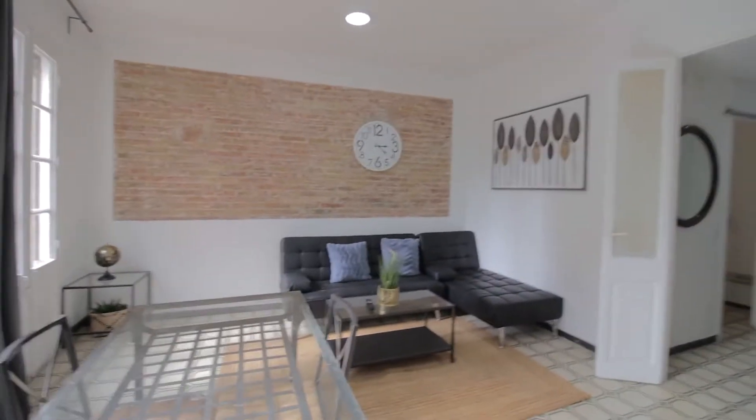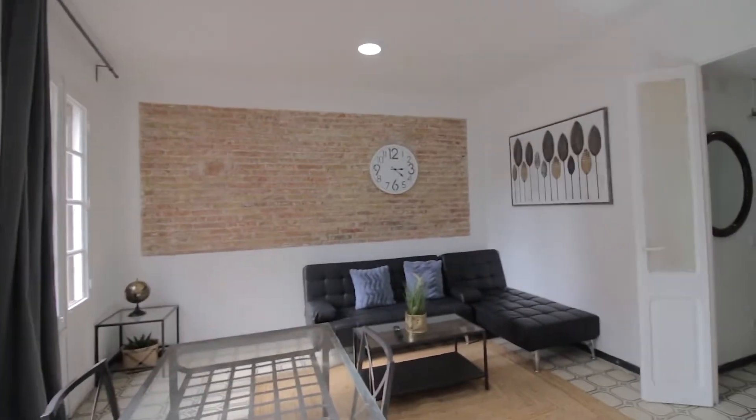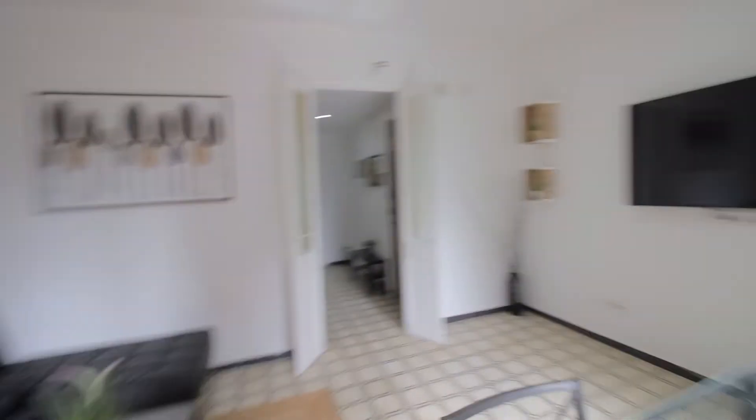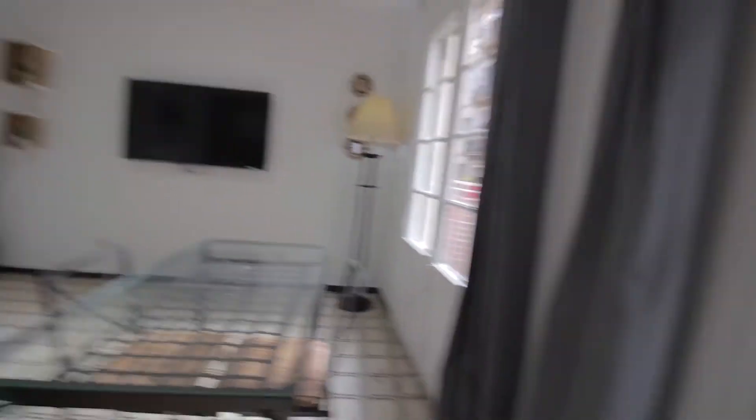Starting from the living room, we have a nice balcony over here, couch over there, table here, wall clock over there, and a nice TV over here. Let me show you the little outside area here — nice situation where you can place a few plants as well.